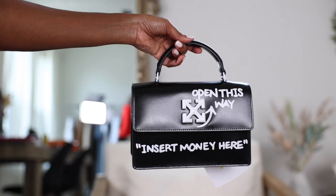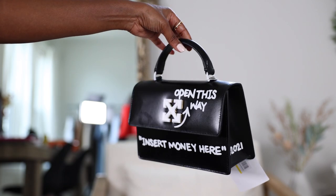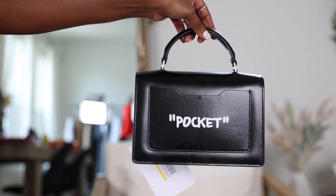I love that it has the white hardware. This is just so cute — it says 'open this way' and has a little lock. It gives you that top handle flap feeling but a little edgier. I love that it says 'insert money here,' it's dated 2021, and has a back pocket. All the hardware is white, and it comes with a long crossbody strap. I'm just so excited for this.